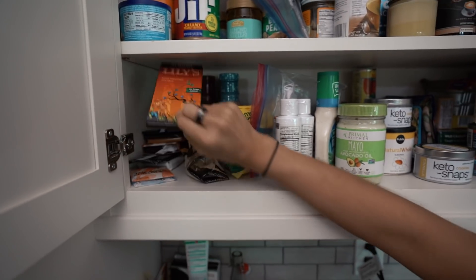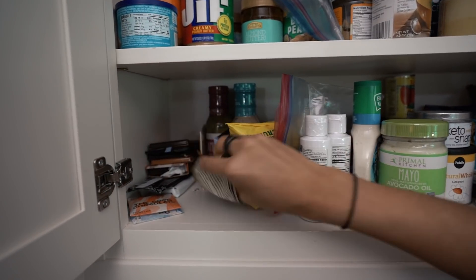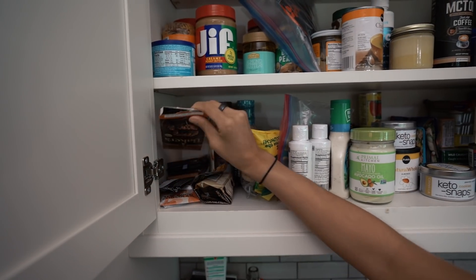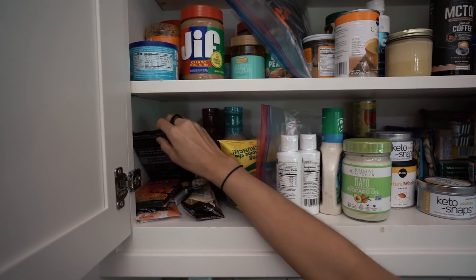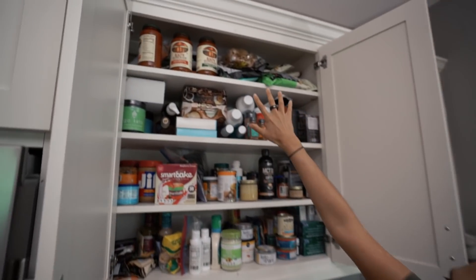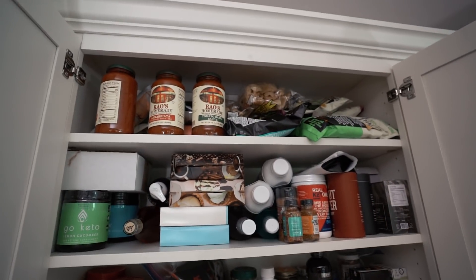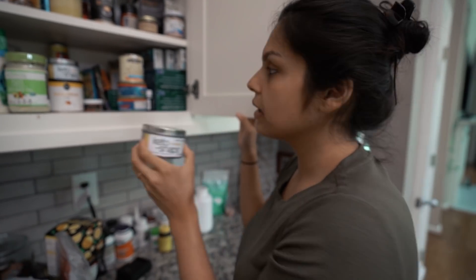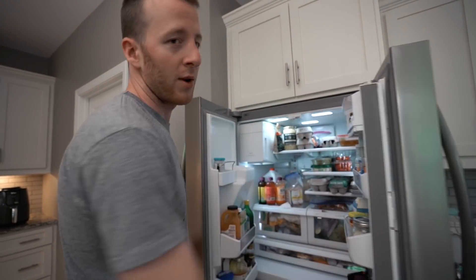In this corner we have some chocolate selection - Chocolate City. We got a Lily's bar, Lily's chips, Baker's chocolate - Matt's favorite - and the midnight coconut, which Matt also enjoys. Up there is usually all of our pork rinds - that's pork rind mountain. They've been like a savior on my pregnancy.